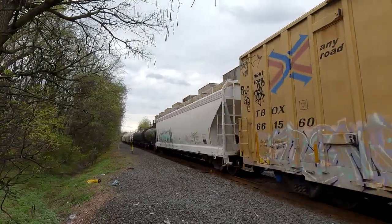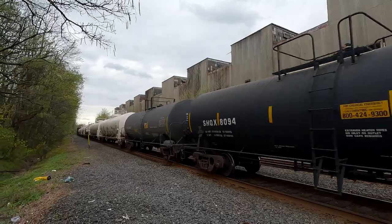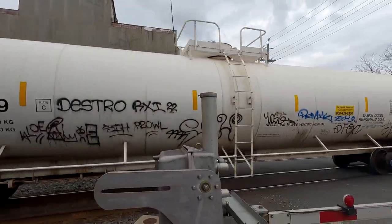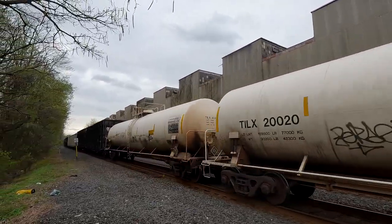It's a beat-up black truck. There we go — 2187. Carbon dioxide. I wonder what that does.